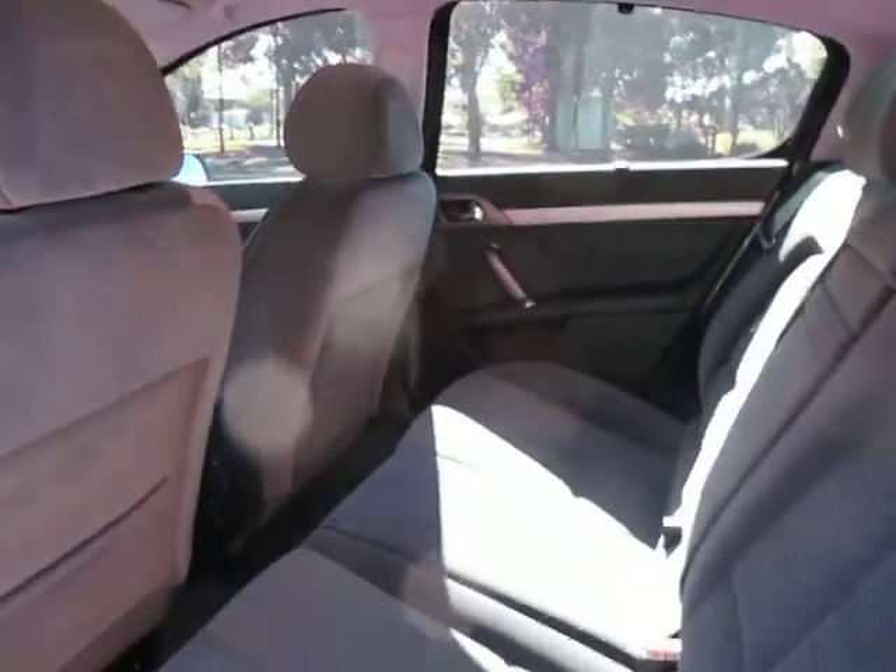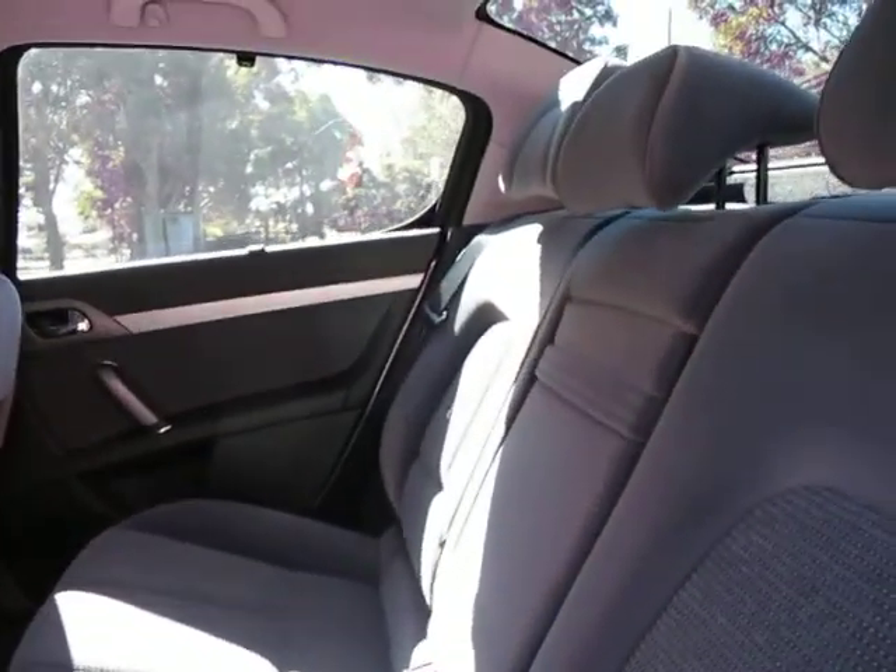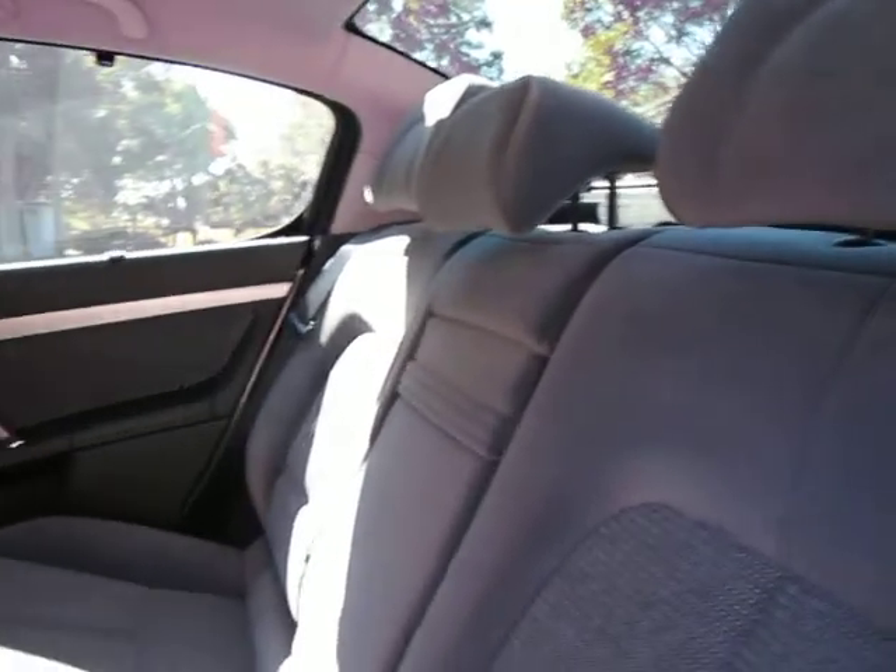The legroom is very good in these as well, in the front and the back. It's got headrests all around. It's got dual airbags and side airbags.